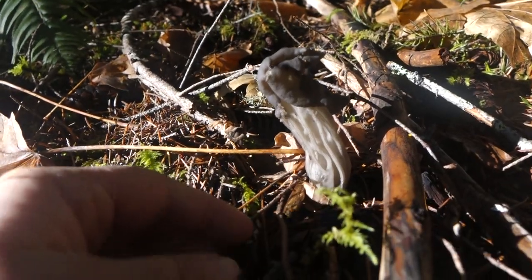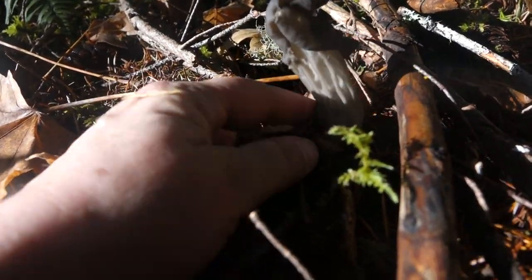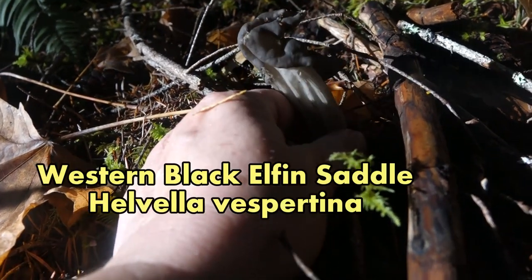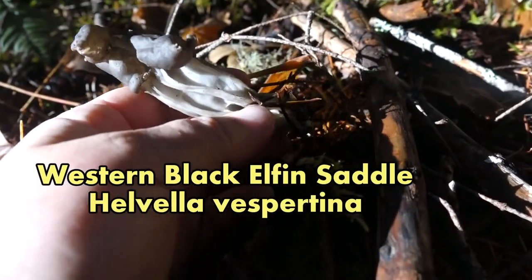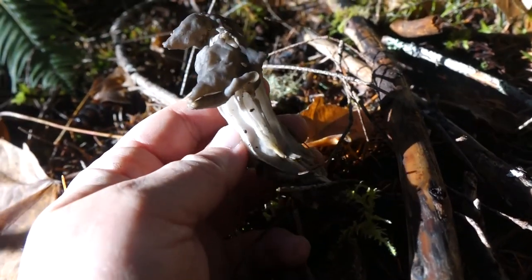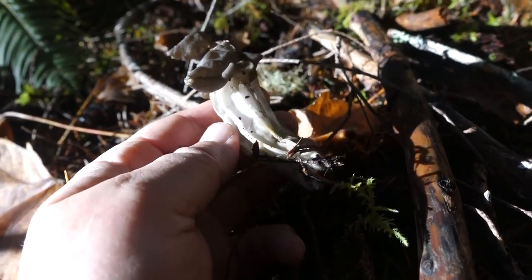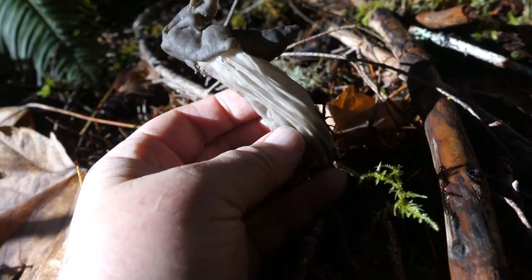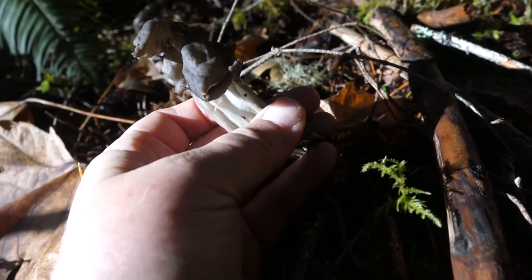So this area had oak trees at one time and the Douglas firs around here were planted. Now look at this strange mushroom. That's an elfin saddle — the western black elfin saddle. I have to look close at this to make sure there is no mold anywhere because I'm taking it home to eat. There are some important precautions with this mushroom that I'll share with you when I'm cooking it back in the kitchen.